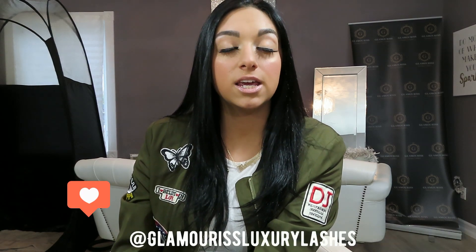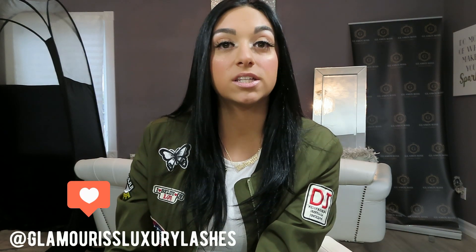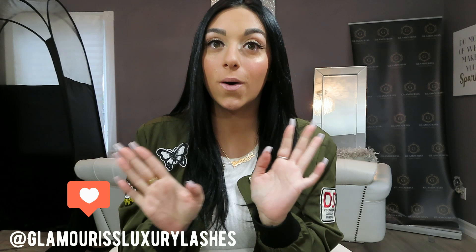Hi guys, welcome back to my channel. Thank you all for subscribing and tuning in. Today I'm going to do a video on my eyelash line that I came out with. It's a 3D luxury mink eyelash — it's a synthetic lash, so no animals were harmed in the making. You guys have been asking me a lot of questions and want to know more about my brand, so that's what today's video is about.